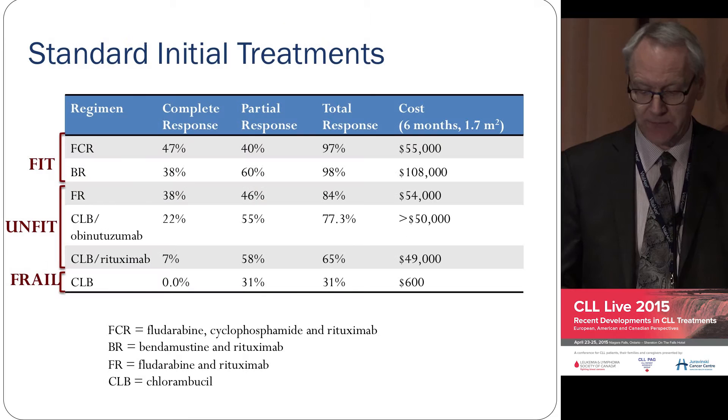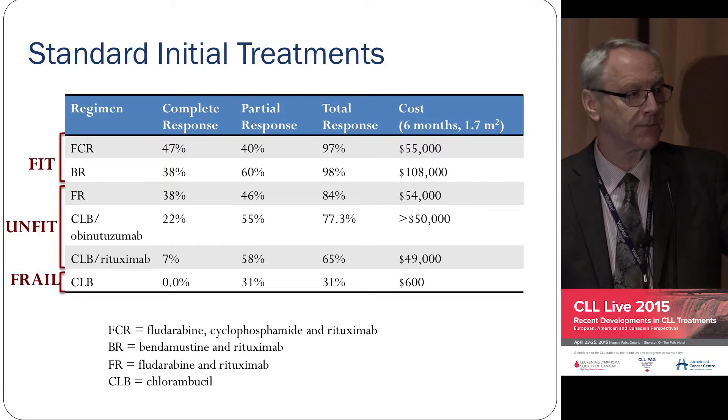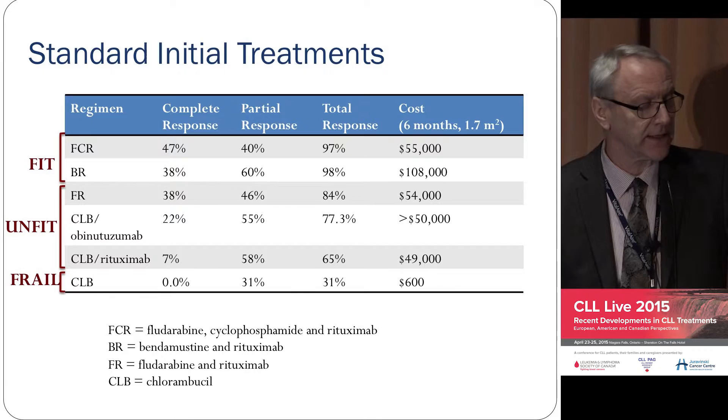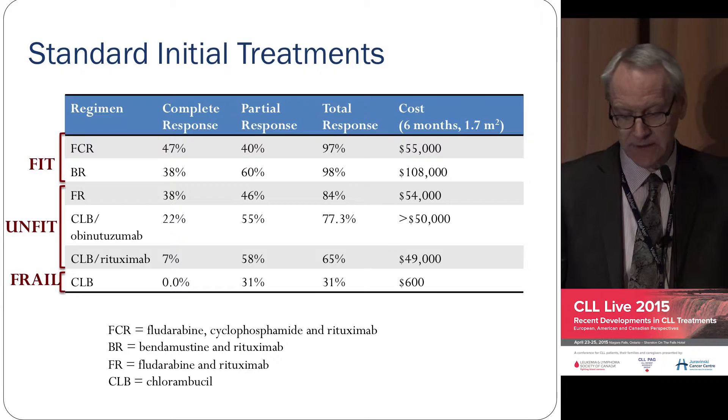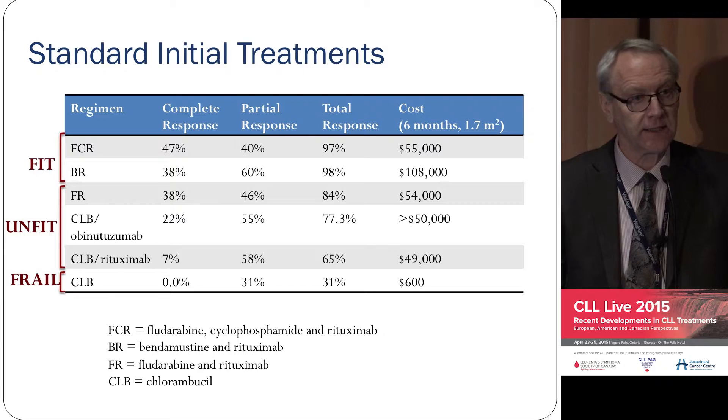I'll go through the standard treatments split into fit, unfit, and frail. From our perspective in Winnipeg, frail patients are those who cannot take an antibody — they may have severe cardiac problems or are very frail, such that they would not survive an infusion reaction. Those are about 5% of our patients, and for them we use Chlorambucil. For fit patients — about a third — we use FCR. But BR is now being compared in the German randomized study with FCR, and I'll come back to that.